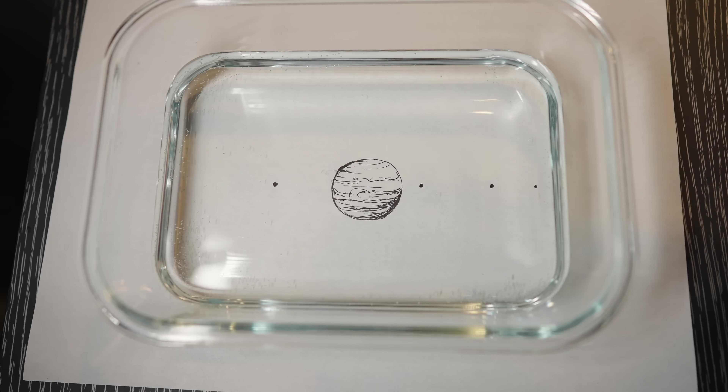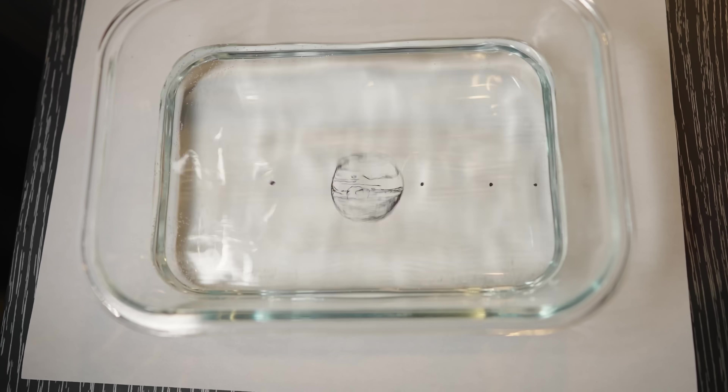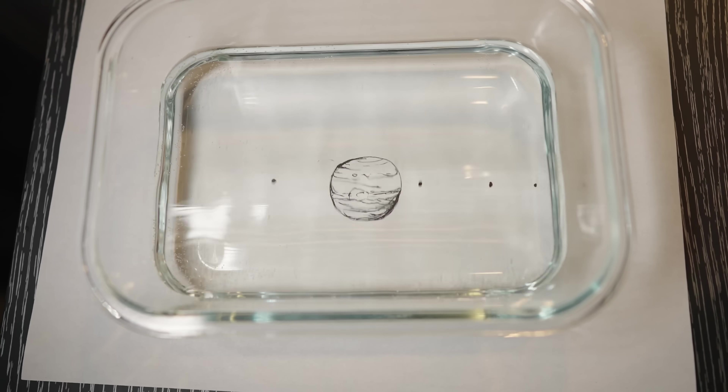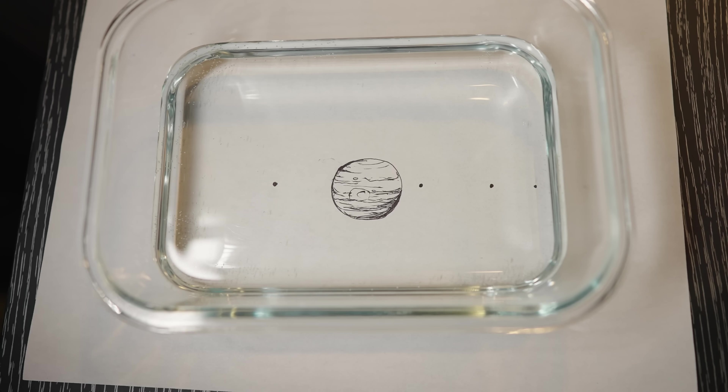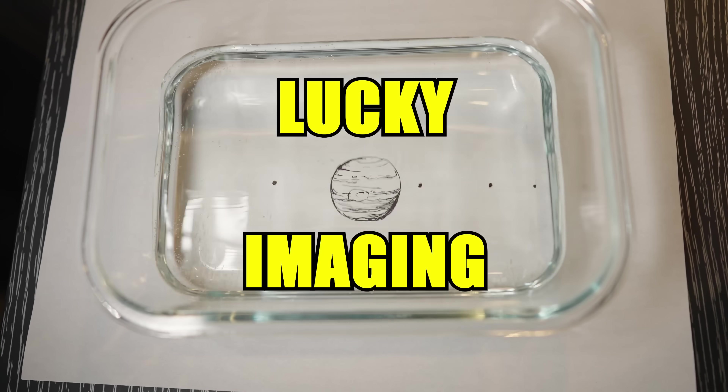Let's imagine that this bowl of water here is the atmosphere that sits between us and Jupiter. When the water is still, you get a clear view. But in reality it's almost never still — sometimes the air only moves a little bit, other times it moves a lot. And when it moves, we see Jupiter wobbling. But every now and then we get lucky and the water appears still. These moments happen for the tiniest fractions of time, but if we take lots and lots of photos, we increase our chances of getting those lucky moments. There's a name for this technique: lucky imaging.